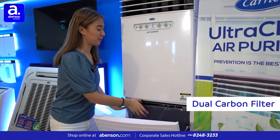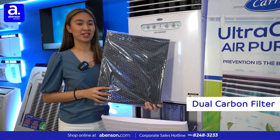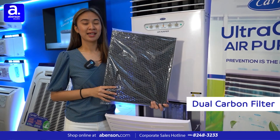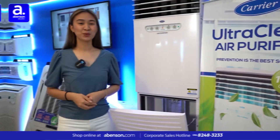The third stage is the dual carbon filter. It deodorizes volatile organic compounds, cigarette smell, pet smell, mold odors, and other basic gas odors.